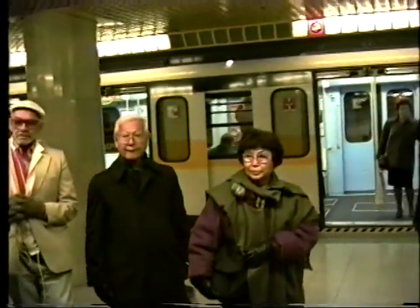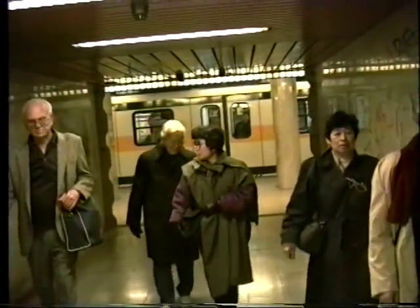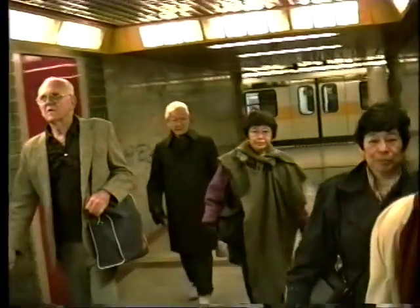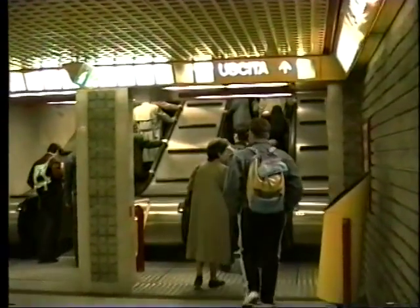We've left our baggage back in the main storage room at the train station, so we're free to just walk around the city for about six hours. The attractions for tourists are fairly limited to the central downtown area: the great cathedral, the Galleria, the shopping malls, the Scala Opera House, and the restaurants. You'll see it all as we have a look around through Milano.